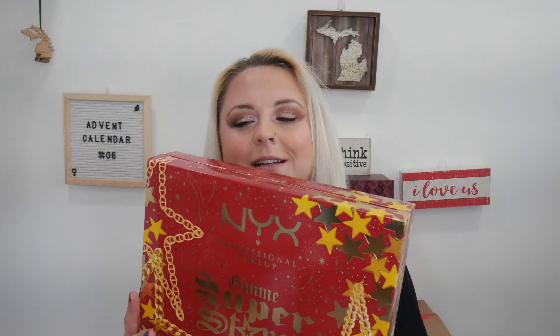This guy right here, I paid $60 for it. But if you go on Ulta, it's $42 right now and you are supposed to get a retail value of $140 inside this 24-day advent calendar. So let's just dive right into this one.